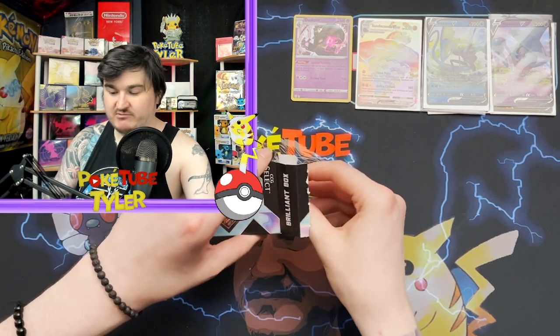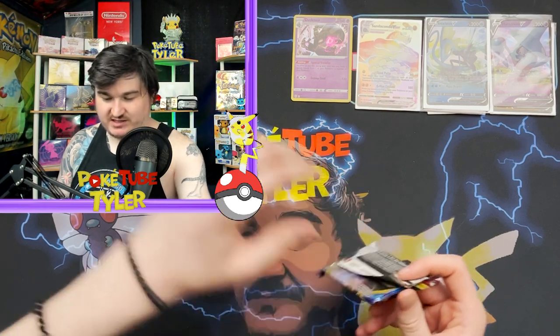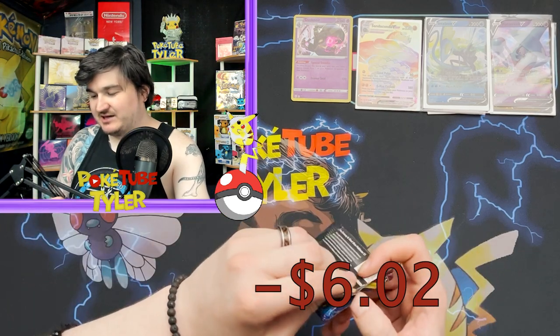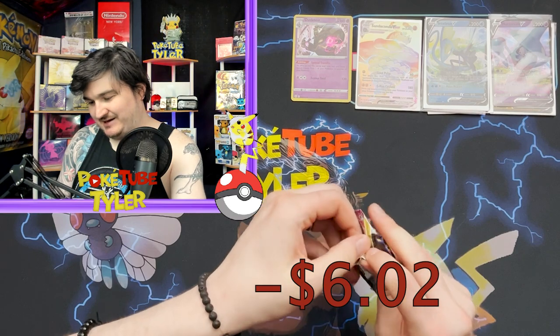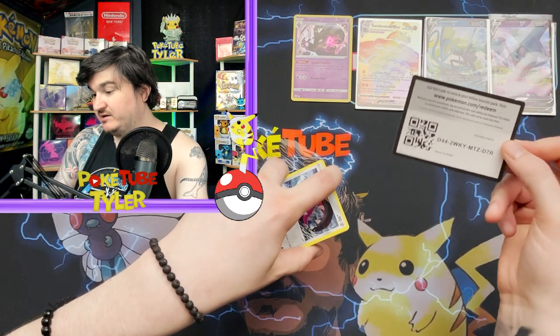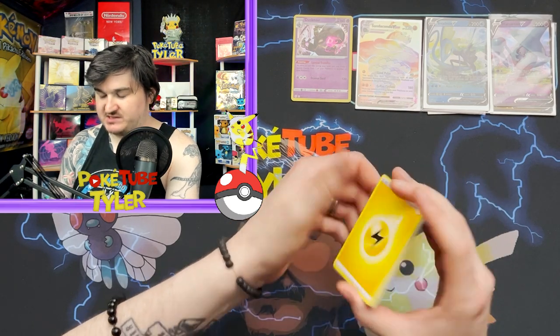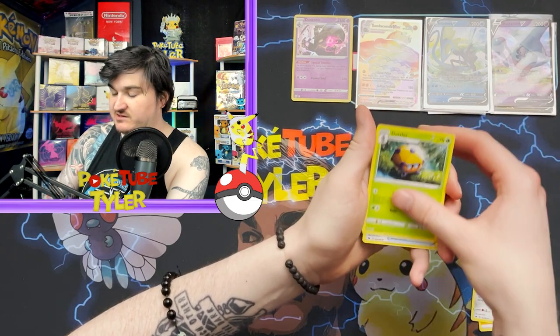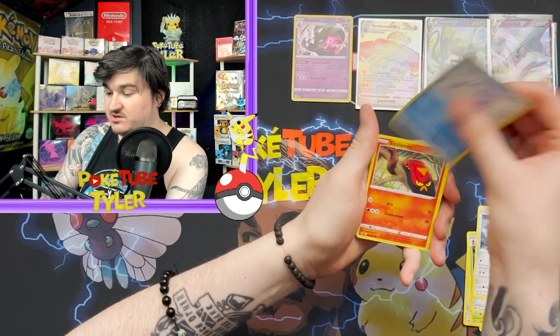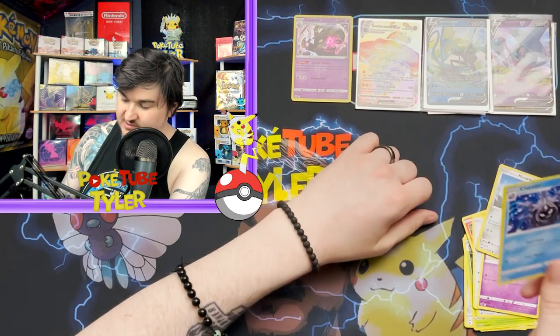Last pack — Sword and Shield base set. I cannot imagine they consider this a chase pack — it's the oldest Sword and Shield but it's not really a chase. I think Snorlax is the big pull from base set, or maybe Rebel Clash — I can't remember. Energy, Stunfisk, Dottler, trainer, Mawile, Snorunt, Sizzlipede, Rookidee, Gastly, Glaremin, Meowth, going into non-holo Cloyster.